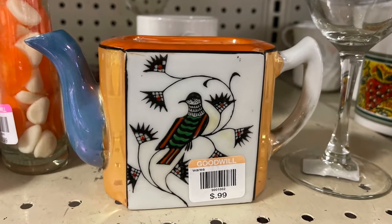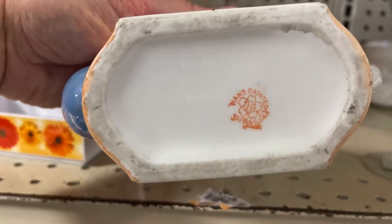Prices at this Goodwill were excellent. Most items were a dollar or under two.